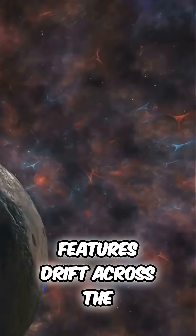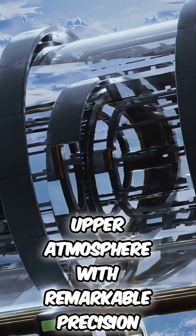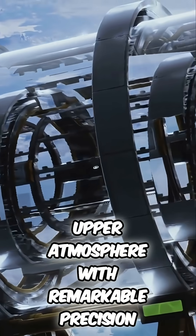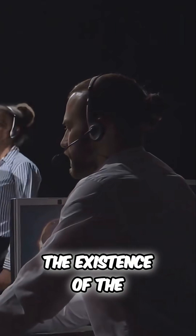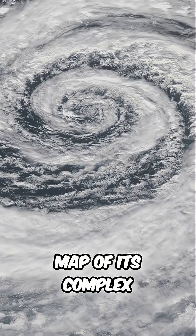By watching these bright features drift across the face of the planet, scientists can measure the wind speeds in Neptune's upper atmosphere with remarkable precision. These measurements have confirmed the existence of the planet's supersonic jet streams and have helped to build a more complete map of its complex wind patterns.